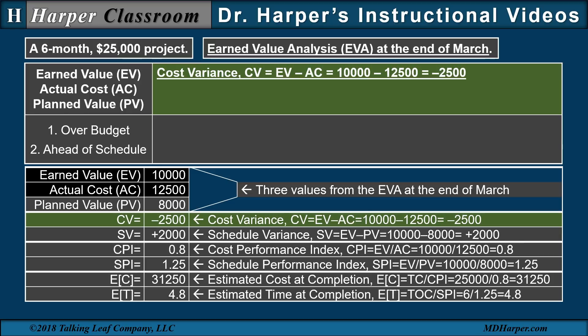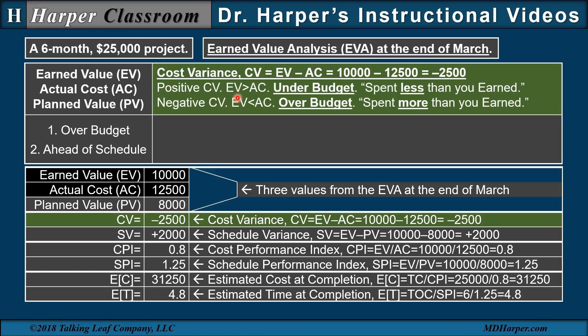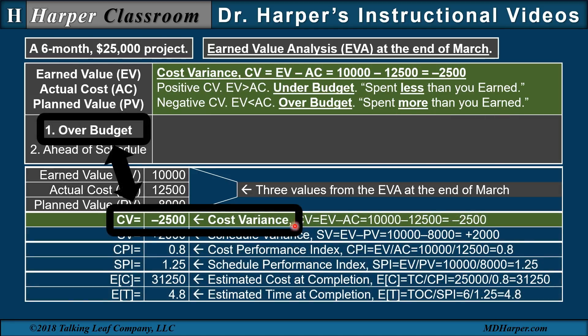Let's start with the cost variance, which is the difference between the earned value and the actual cost. The equation and arithmetic are given here. A positive cost variance, where the earned value is greater than the actual cost, is interpreted as under budget, because we've spent less than we've earned. A negative cost variance, where the earned value is less than the actual cost, is interpreted as over budget, since we have spent more than we've earned. In this case, we have a negative cost variance, which indicates over budget.